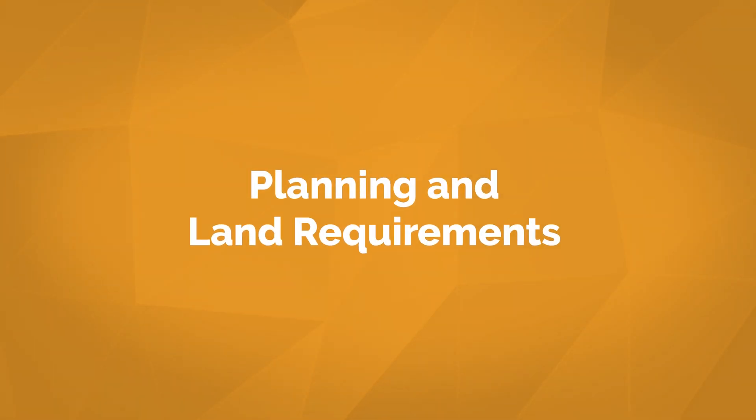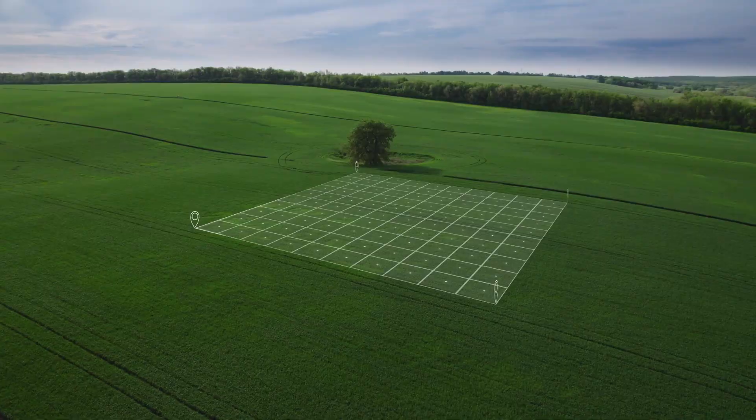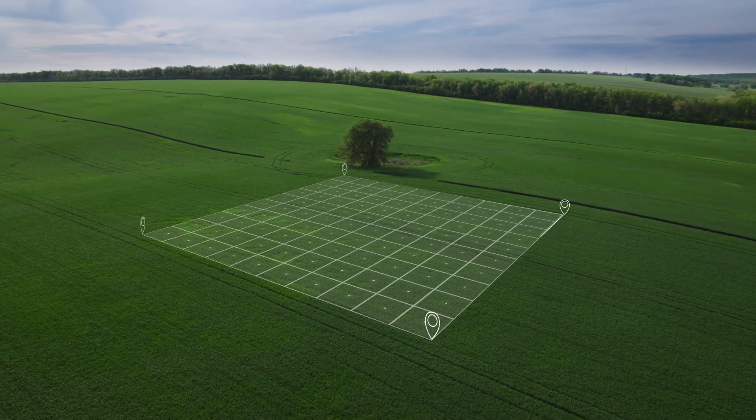The first step in building a solar farm is understanding the land requirements. If you have land, you'll partner with an experienced solar developer like Pivot Energy so we can evaluate the topography and the landscape of your site. Generally, the flatter a site is, the better it will be for solar development. However, we've seen successful projects built on sites with gentle grading or even rolling hills.